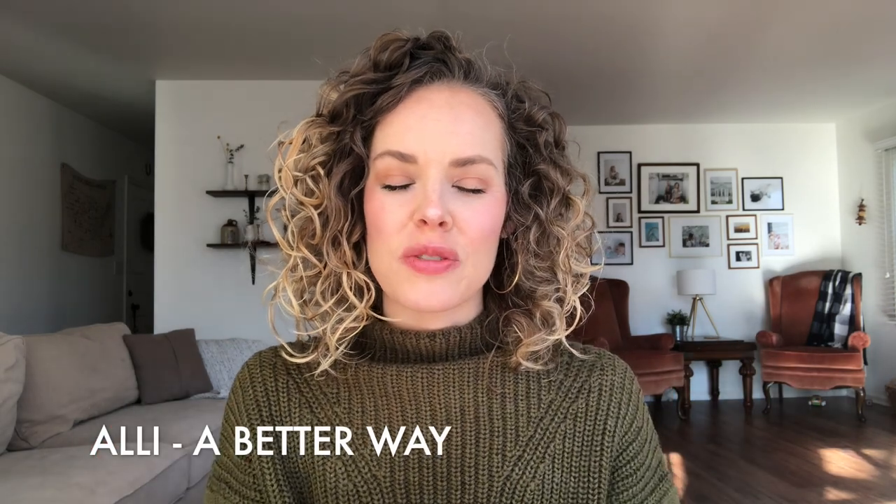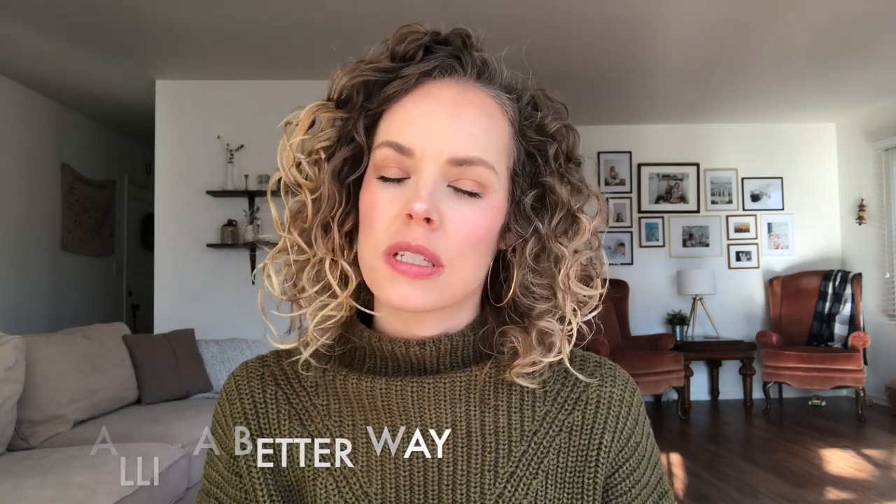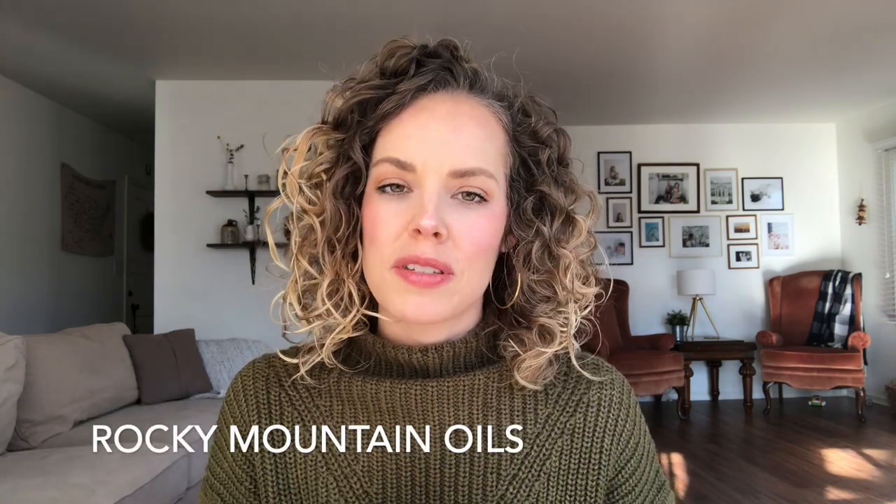Hi guys, welcome back to my channel. I just wanted to talk about another essential oil company that I really love, and that company would be Rocky Mountain Oils. I'm going to show you a few of the oils along with some of their skincare products that they've recently come up with. Rocky Mountain Oils was kind enough to send me some of these products, but as always my opinions are my own and I will only share things that I really love and use myself.